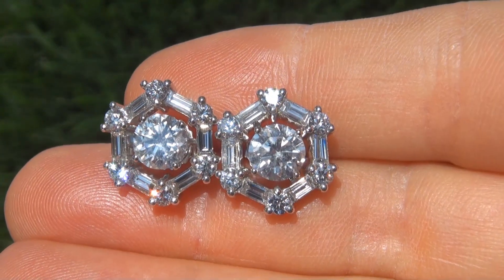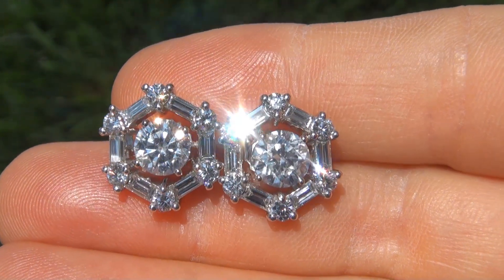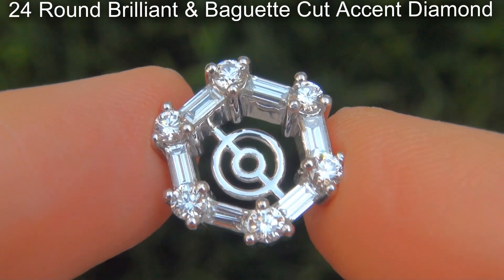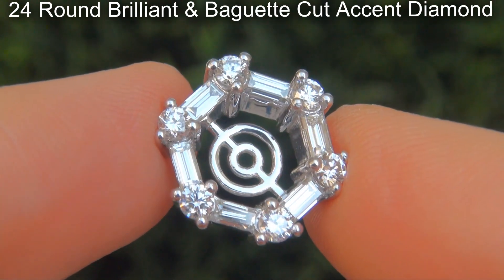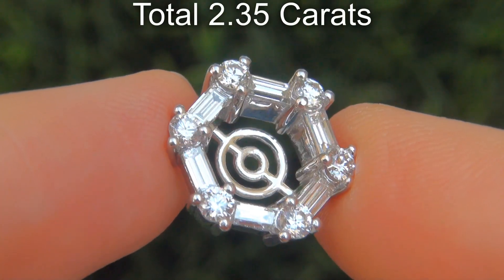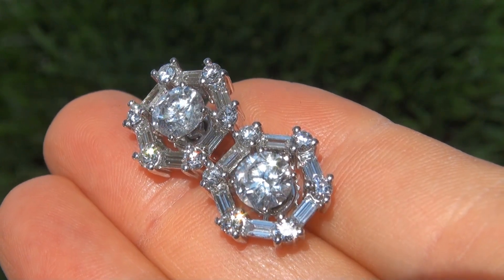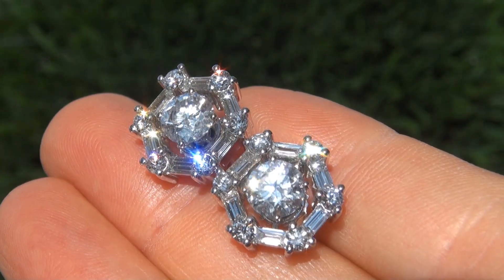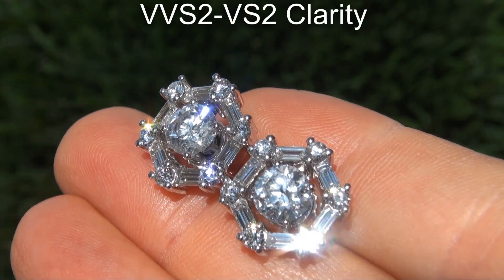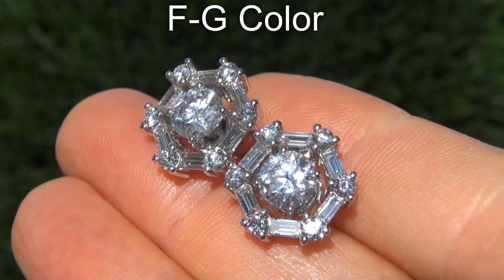The earrings are certified authentic with 100% natural untreated diamonds. There are an additional 24 big size round brilliant and baguette cut accent diamond jackets that total another 2.35 carats. These diamonds are also perfectly clear and completely eye clean, graded at near flawless VVS2 to VS2 clarity with colorless and near colorless F to G color.